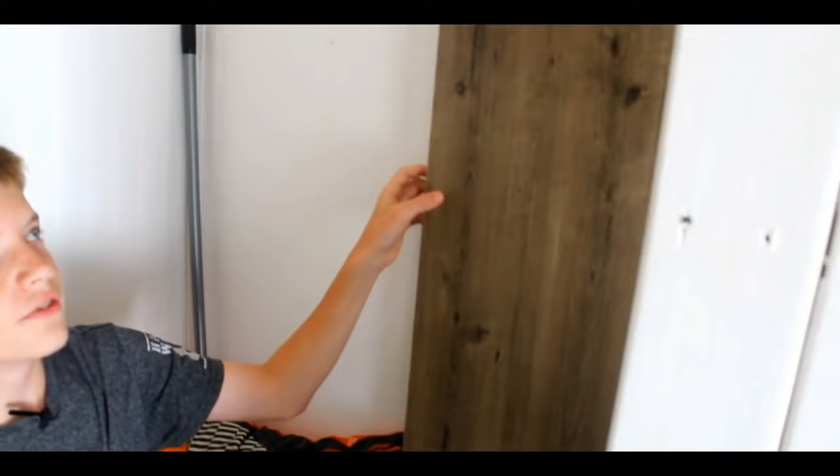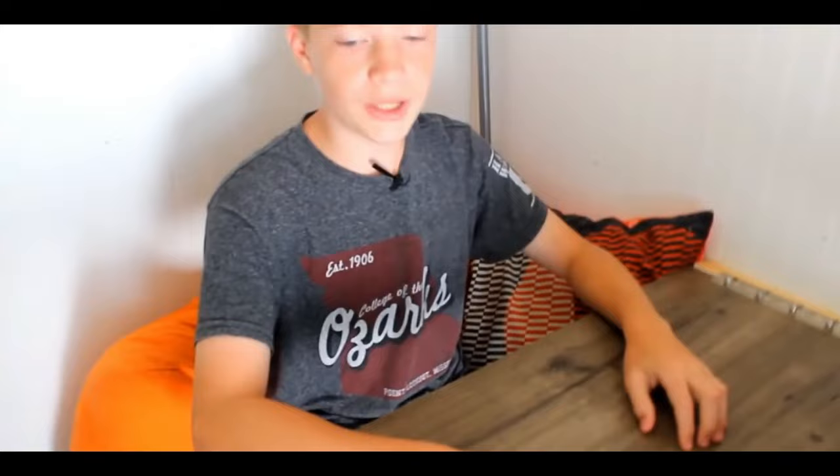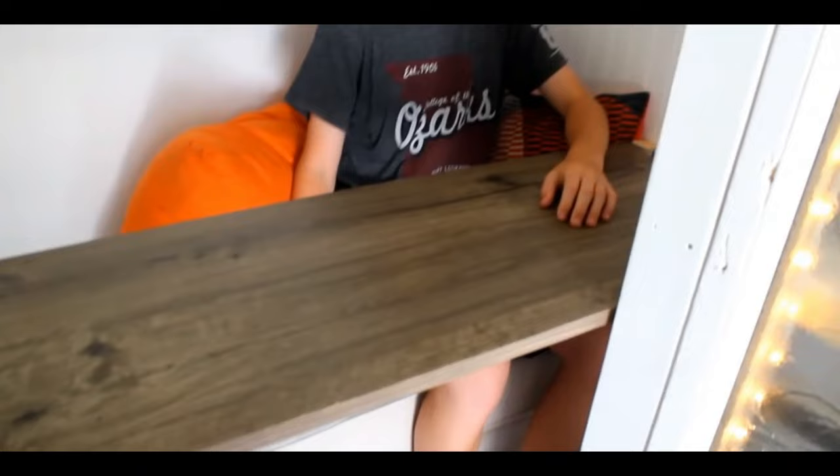The TV can pull out, swivel as much as it wants, and then go right back into the wall. You pull a pipe out, hit that, and this folds down — now you have a whole table. There's a chair right behind the couch, so two people can sit and eat there.